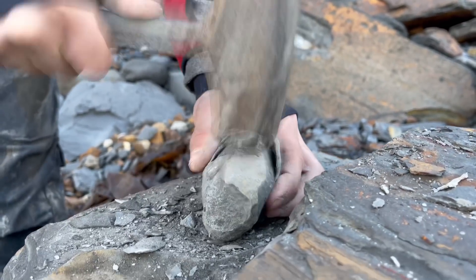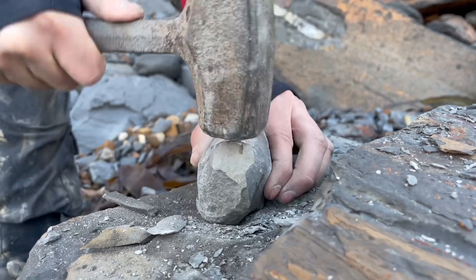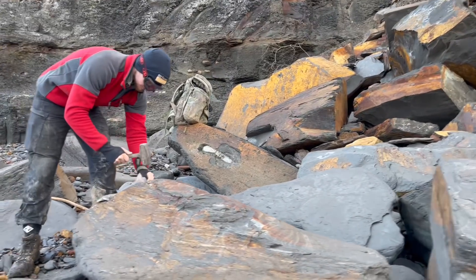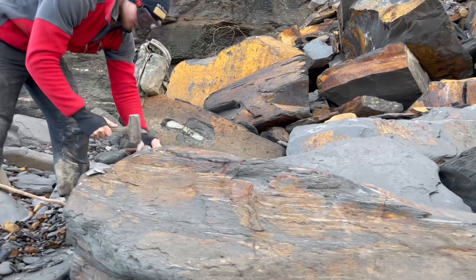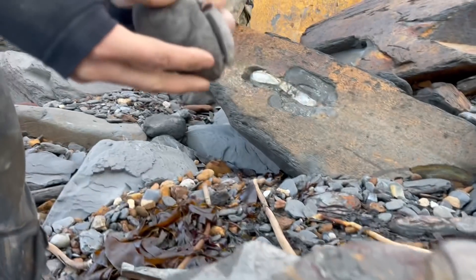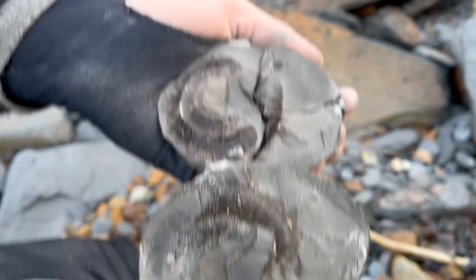We persisted quite a long time with this nodule, however in the end we just could not manage to open it at all, so we had to abandon it. The next nodule didn't open too badly — the outer rock broke into quite a few pieces but the actual ammonite itself is pretty much intact, and we can prepare it more at home with finer tools. We've got quite a few more nodules to open still.